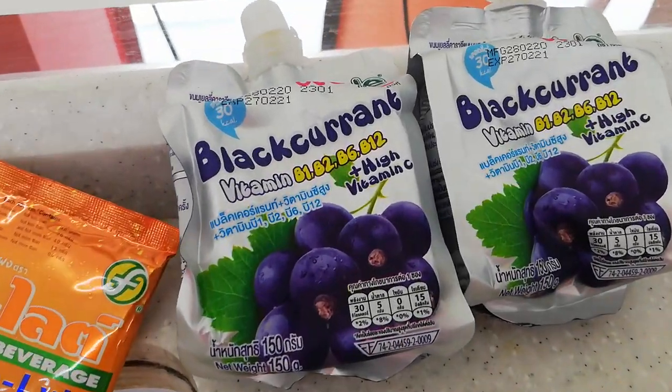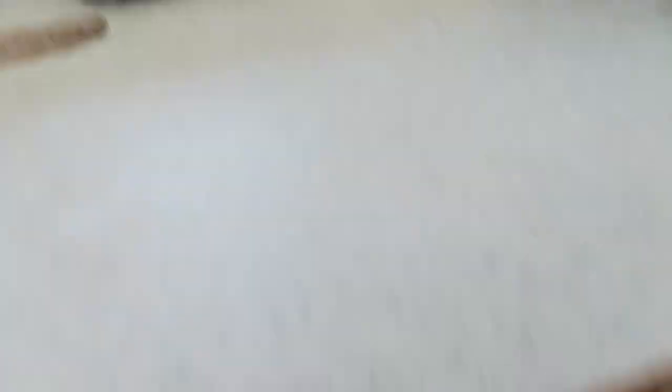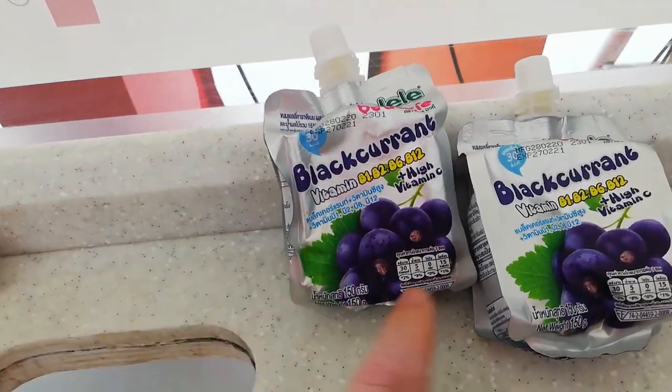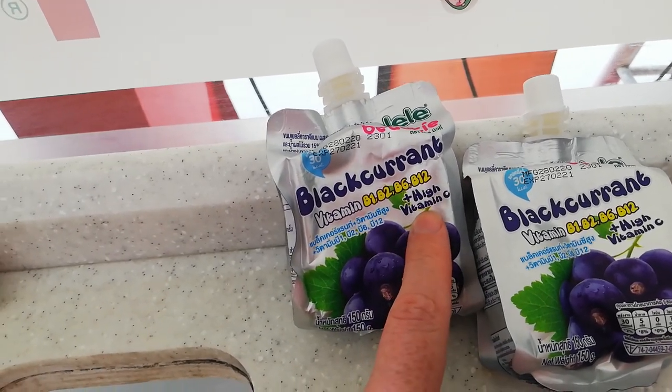I also bought these jellies. They're actually pretty big — there's quite a lot of gel in here and it has vitamin B1, B2, B6, and B12, plus vitamin C.